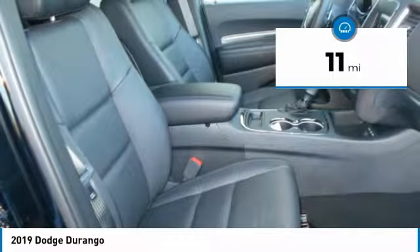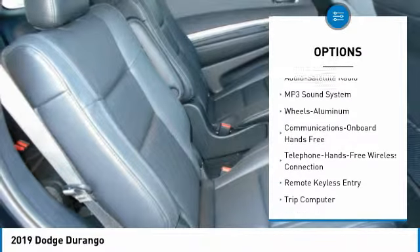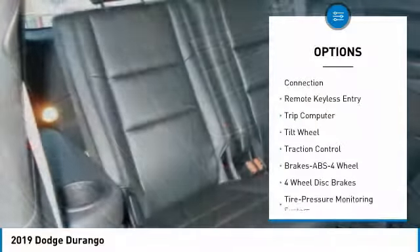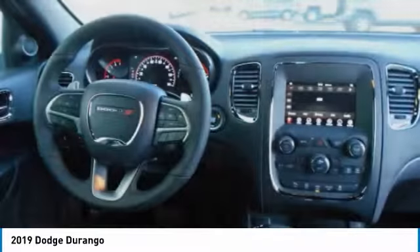This vehicle has less than 100 miles. Here are some of this vehicle's great options: traction control, anti-lock braking system, Bluetooth wireless data link for hands-free phone, air conditioning, power steering, cruise control, aluminum wheels, floor mats, climate control automatic, rear defrost.